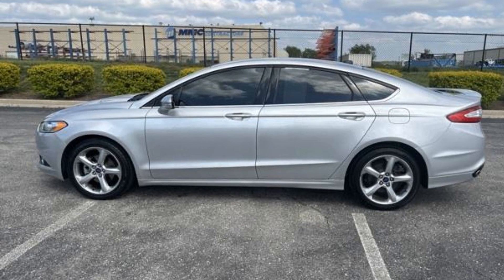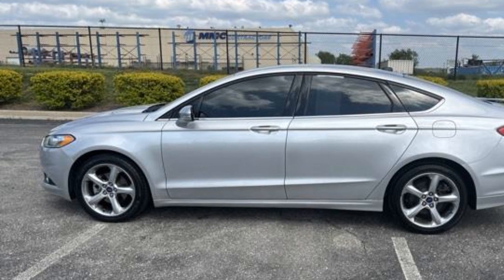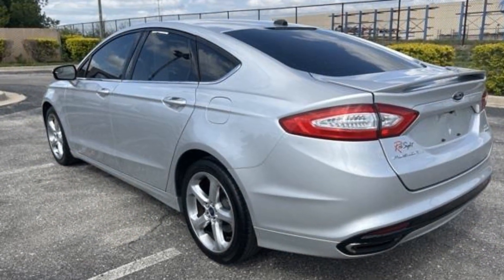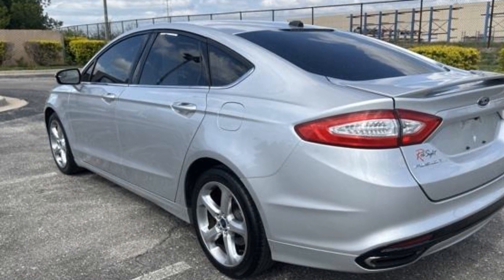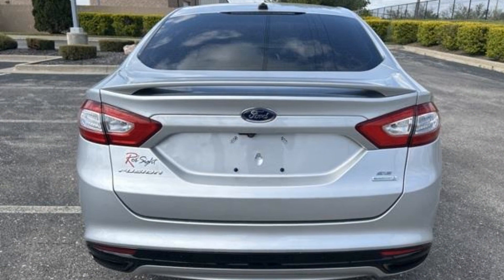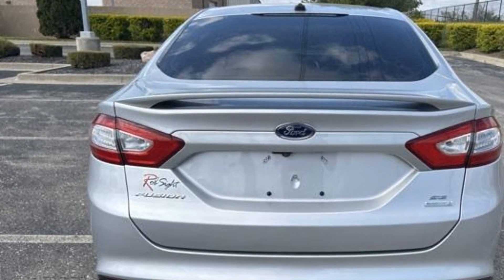2015 Ford Fusion. This sedan combines safety and comfort with style and performance. You'll love this long list of impressive amenities, which include the following: power driver seat, power passenger seat, brake assist, keyless entry, steering wheel audio controls, and aluminum wheels.